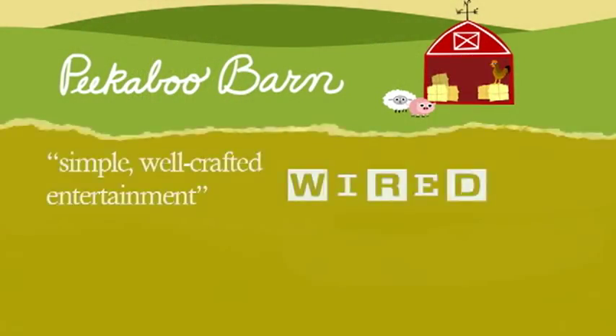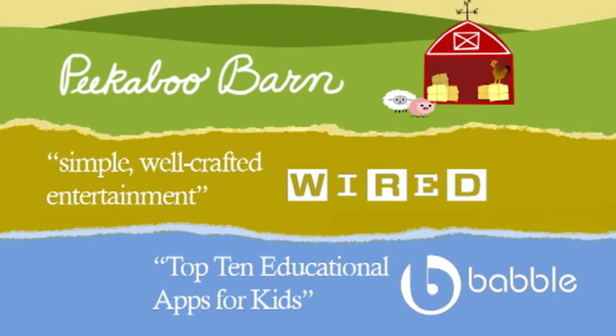Hi, I'm Jamie Gennaro, VP of Operations with Night and Day Studios, and this is Peekaboo Barn, the educational app already loved by half a million iPhone users, and now available for the first time in the Android Marketplace.